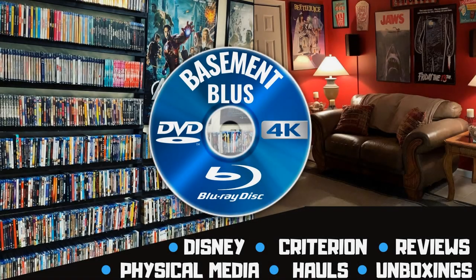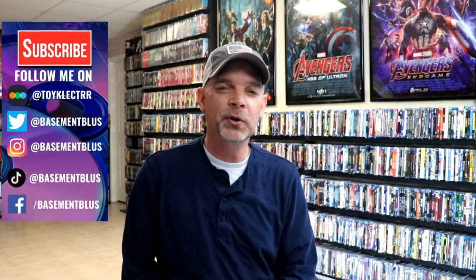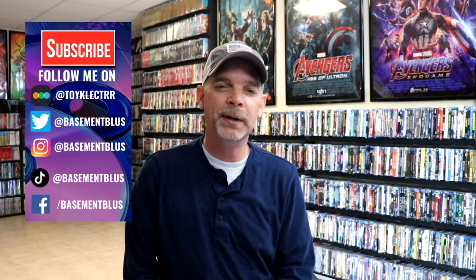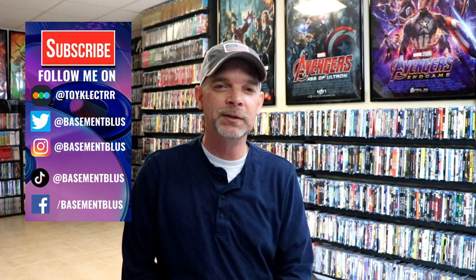Hey, Tony here. Today we'll do a video showing you my top 10 steelbook picks for 2021, so stick around. I wanted to take time to show you my top 10 steelbook releases for 2021 that I picked up. I thought that we had a great year with steelbooks — I'm a big steelbook collector and I was very excited to be able to pick up a lot of these items this year.